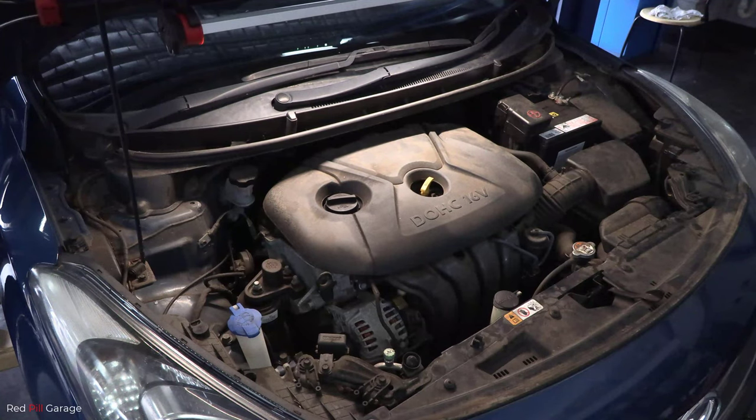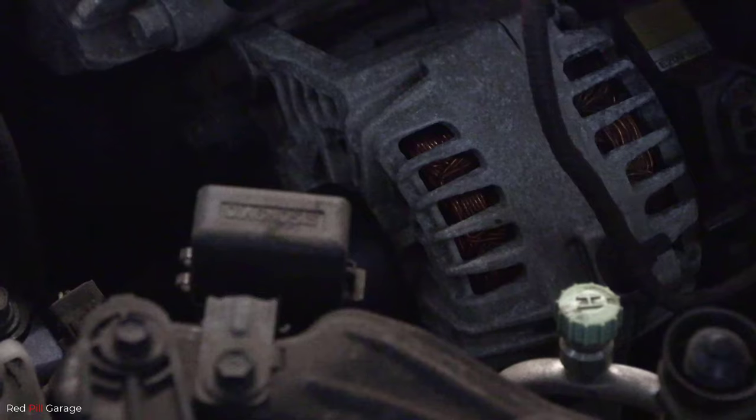I'll just get this engine started so I can show you the rough idle and shake in the engine. It almost feels like a misfire — see it there, shaky.